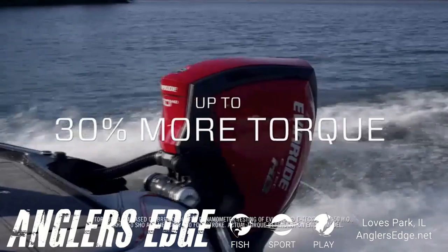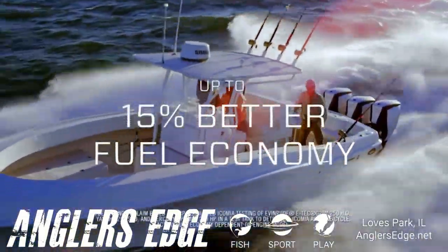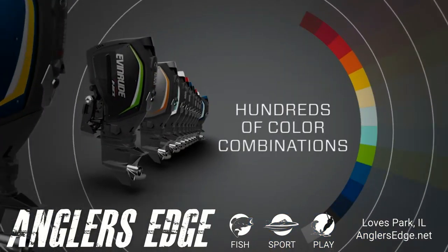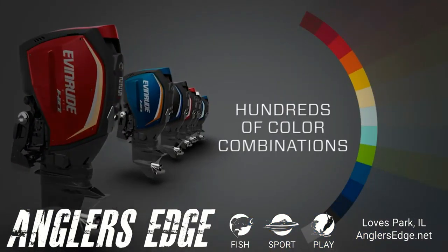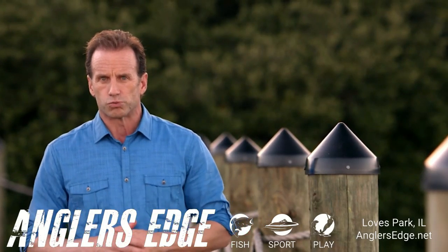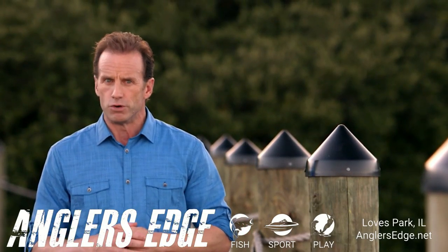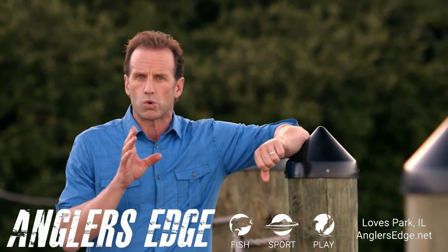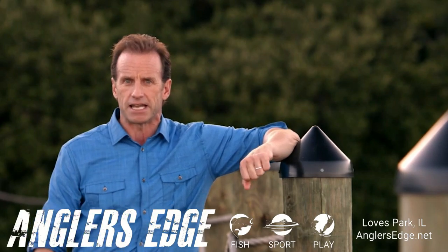With up to 30% more torque, up to 15% better fuel economy, and up to 75% lower emissions — and you can take your pick from hundreds of color combinations. Here's real-world proof that Evinrude has once again created an outboard that everyone will quite literally be trying to catch up to.